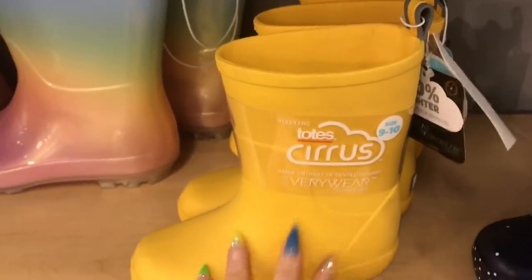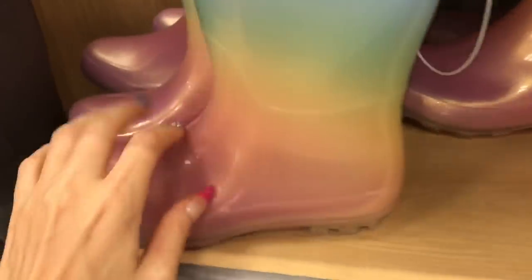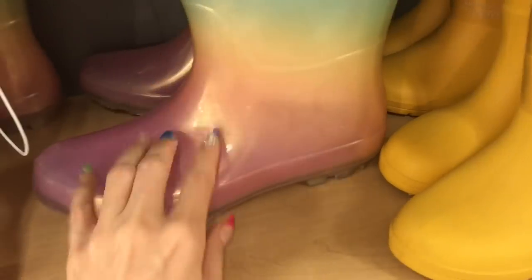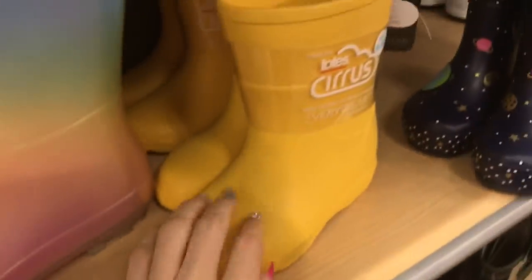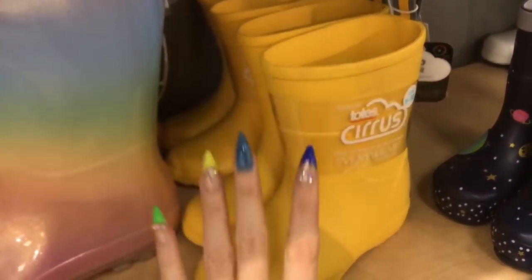I'll probably get going soon because the store is getting very crowded. I think it's at the time of day where people have come out — I got here around five or so but it's like six now and people are coming. Okay, you guys, thank you so much for watching, I hope it was fun just to see some of the items and tap around with me. Thank you so much for joining, I'll see you guys next time, bye for now!